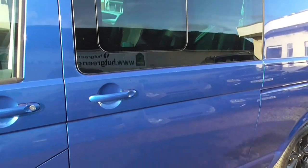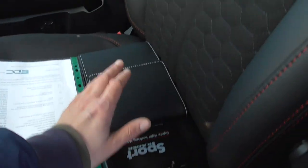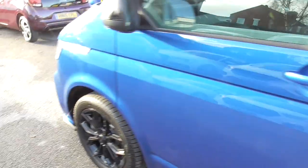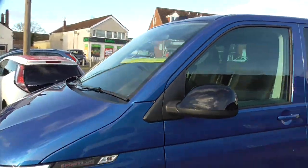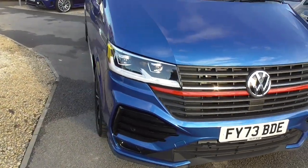Soft closed doors, as mentioned. Sportline mats in there, and we've got the locking wheel nut book pack, all the spec sheet on it, satellite navigation, black mirror caps, and all the Sportline front end.